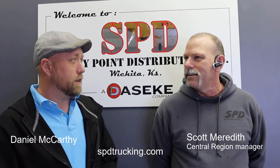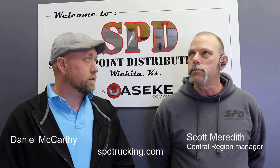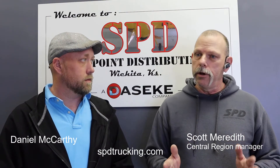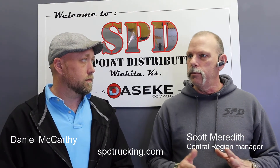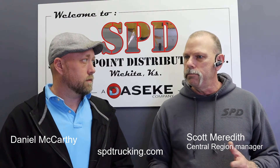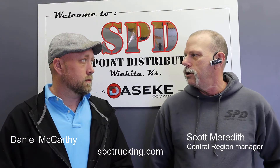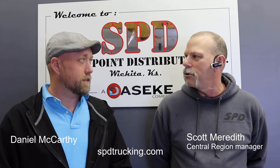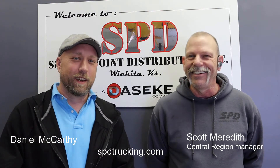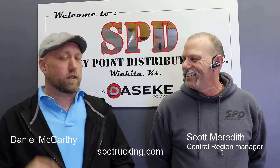Scott, how long have you been with SPD? So I started here 10 years ago, but there were a couple of years that I actually left the company and went and pursued a different interest. I was actually an IT manager at a casino, and then I came back to Smoky Point. That's totally different.